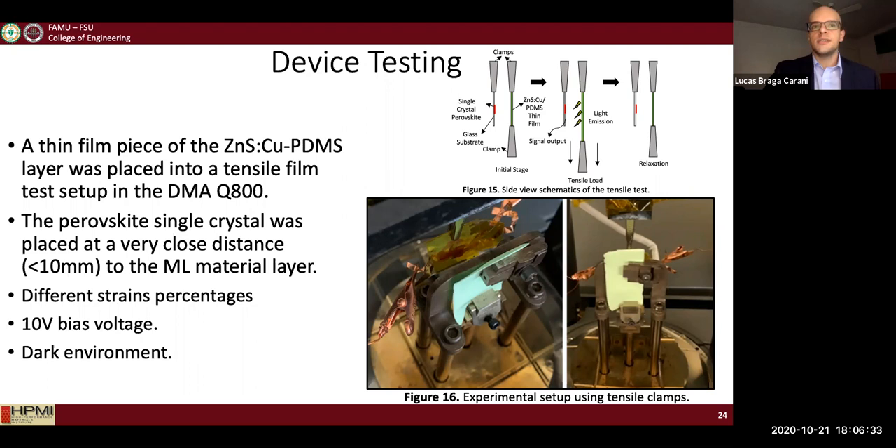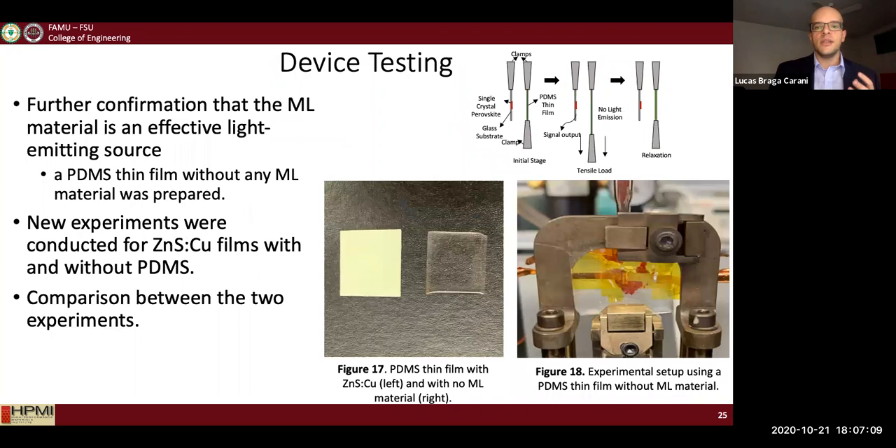For the first test, I attached a ML thin film to a DMA tensile test setup, then placed the perovskite very close to the ML film. In a completely dark environment, I conducted a series of tests where I changed the strain rate of the ML film, stretching and releasing it to generate light emissions. I also applied a 10-volt bias to the photodetector to enhance the electrical current response. To confirm that the ML is responsible for the signals, I ran the same test with a thin film without any ML layer.